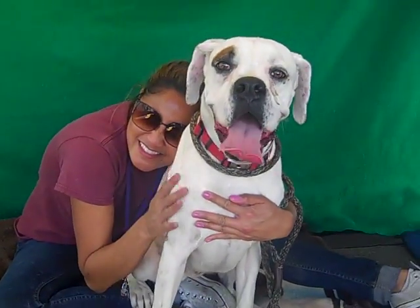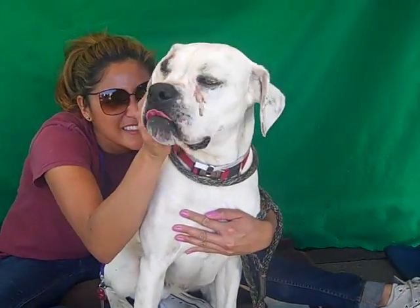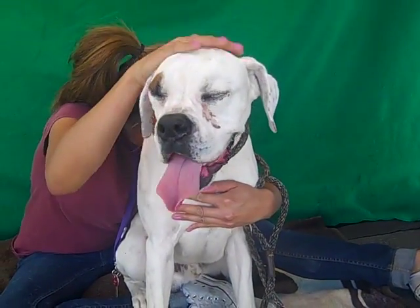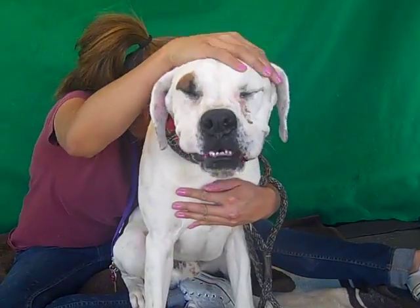Oh look at this good boy we have here. This is Leopold and he is absolutely amazing as you can already see. His ID number is A4800384 and he is a boxer mix.